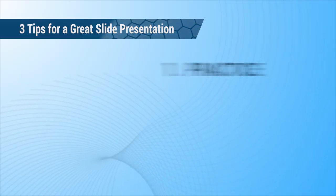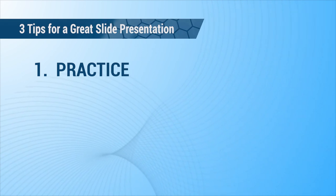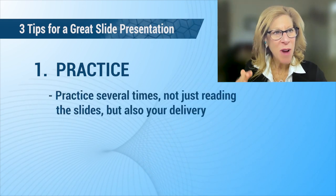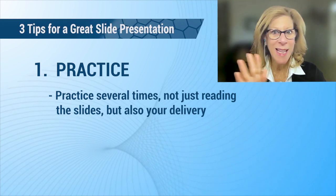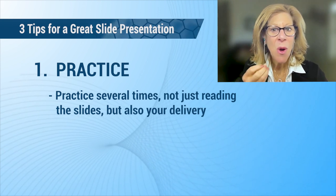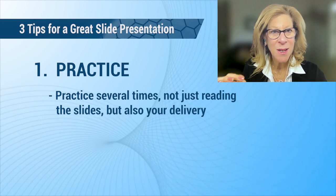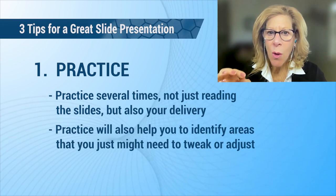Let's get started with our three tips. Number one is practice. You have an upcoming presentation — give yourself enough time to practice. Practice several times, not just reading the slides, but your delivery. Are you delivering with a dynamic and engaging voice? The more you practice, the more confident you will feel.